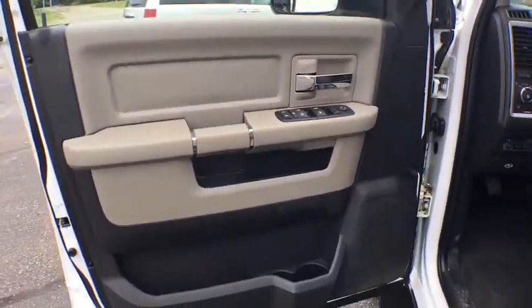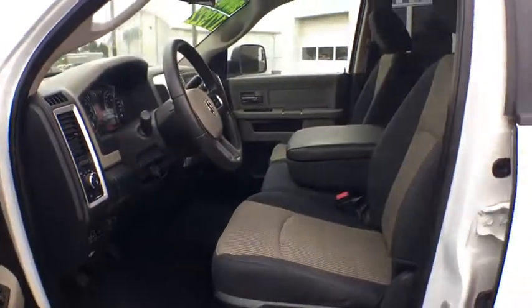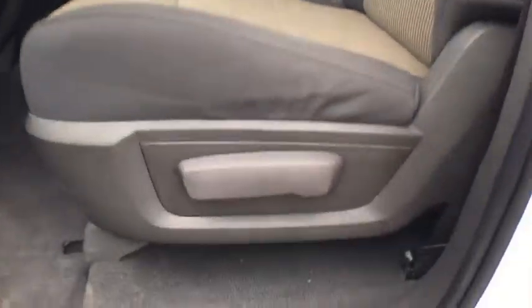Electronic stability control, compass, trip computer, brake assist, tachometer, panic alarm, remote keyless entry, overhead console, front reading lamps, tilt steering wheel, passenger vanity mirror.